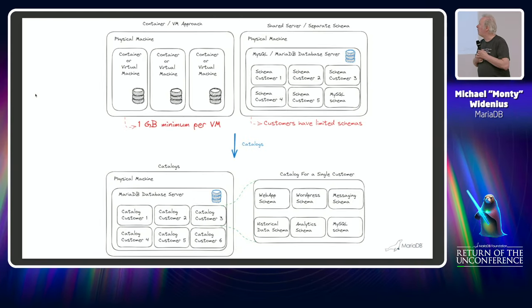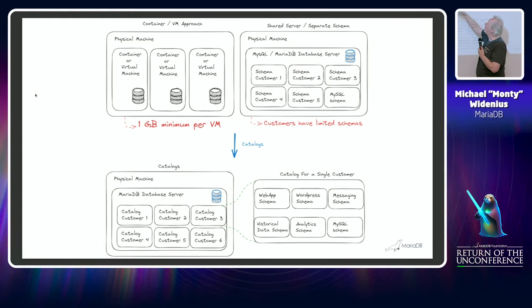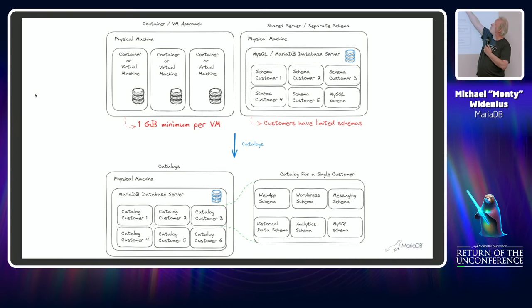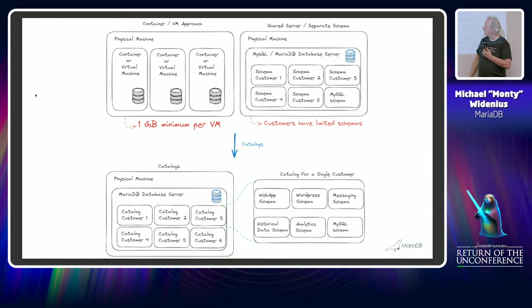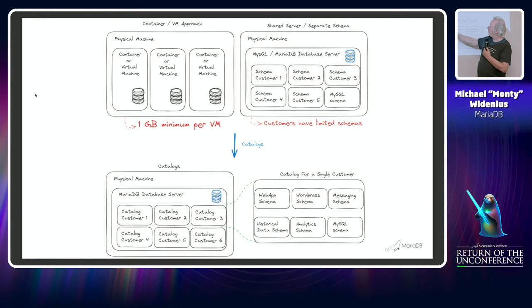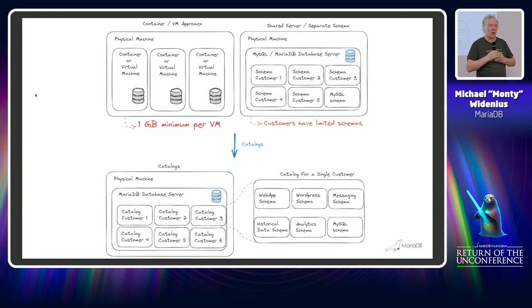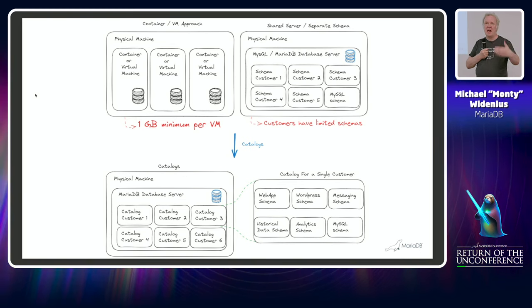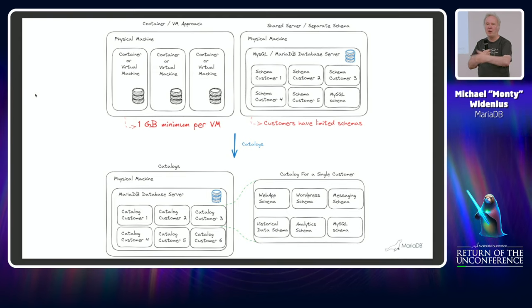The normal model is one physical machine and one virtual machine per customer or tenant, or basically one database. Catalogs will change that. The disk layout is basically exactly the same as before, except you have one extra directory on top — a catalog directory sitting above the database.